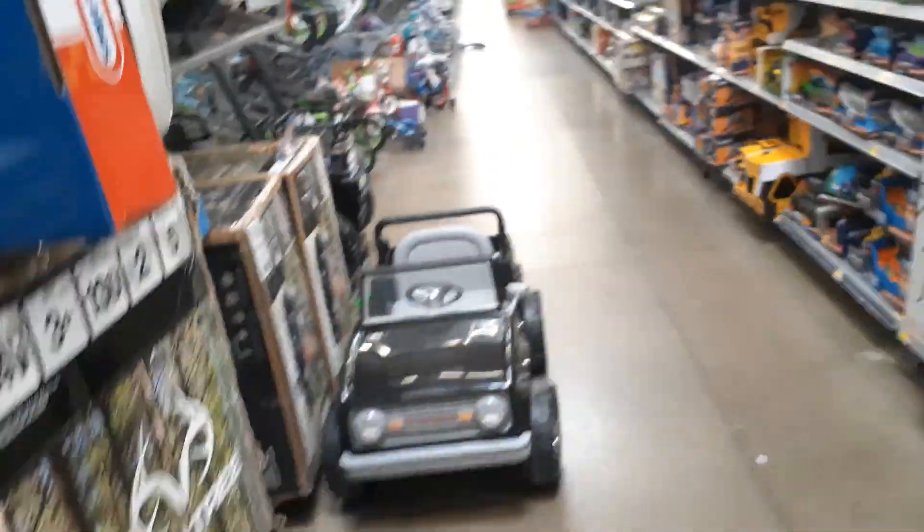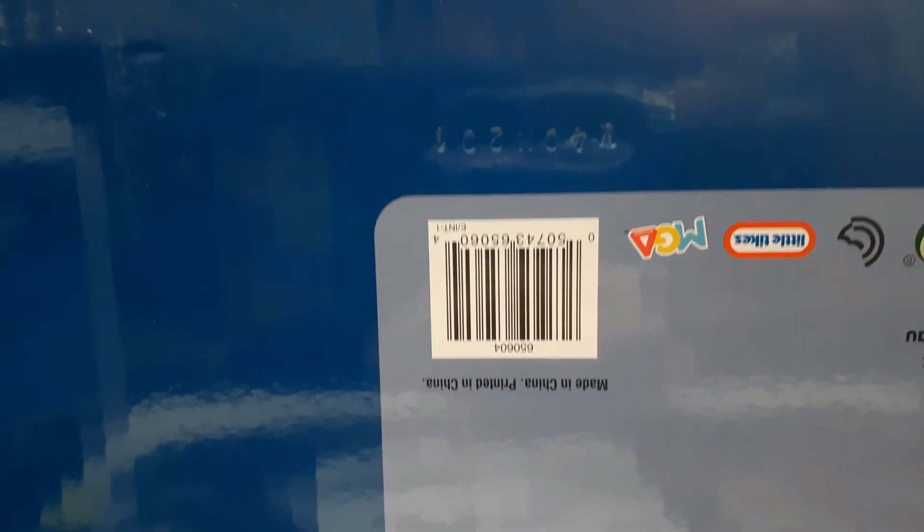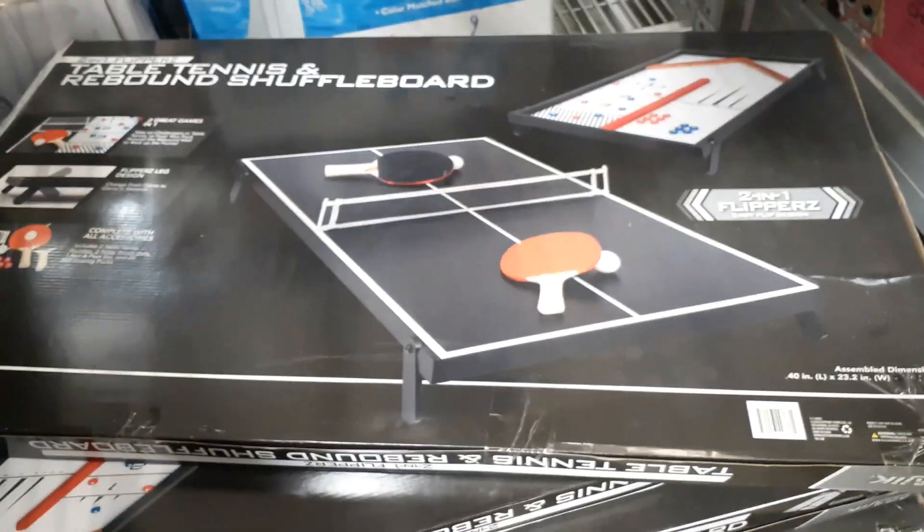Still waiting for him to come back, but I did find another thing — these were twenty dollars: a little Tonka big car hauler, marked down. The UPC is upside down but I'll read it to you: 0 5 0 7 4 3 6 5 0 6 0 4 — it's going to be three dollars.